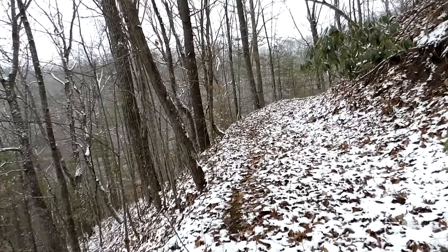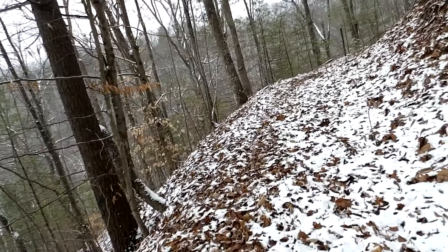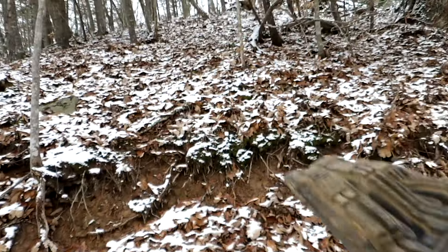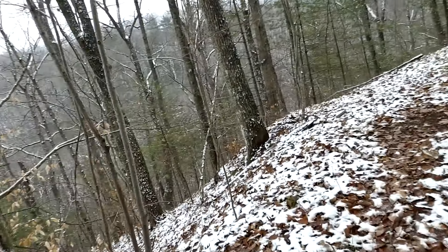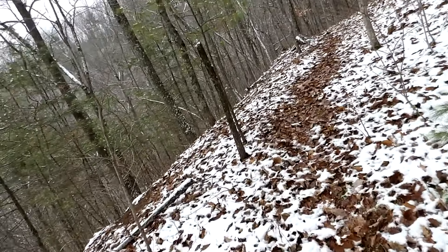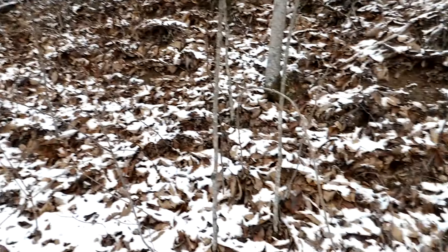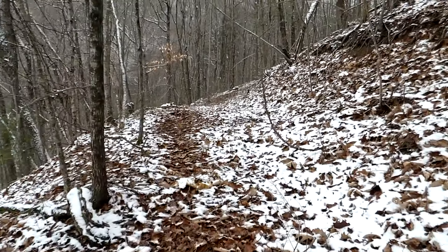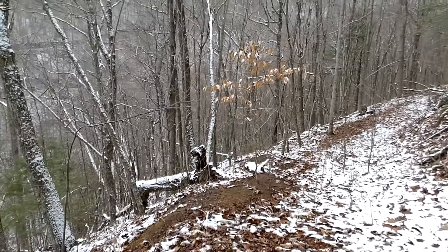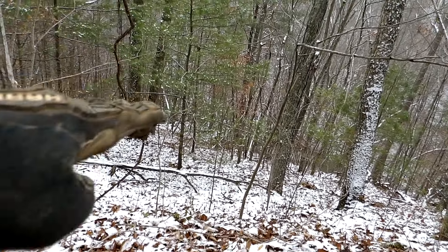All right guys, part two of this — it gives you an idea of what my property is like once you're off the meadows. There are spots down here that could be developed, like going up the hill, but accessibility is going to be the issue. Once we get this opened up we could definitely do something — cut this back if we had to — but right now there is a lot of scrub brush and trees through here.